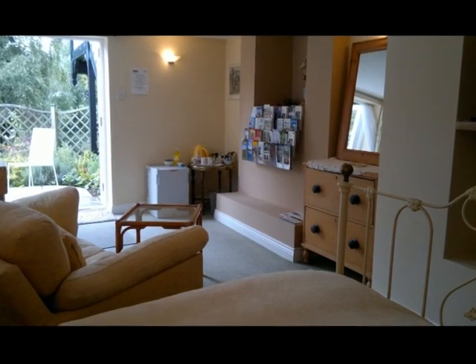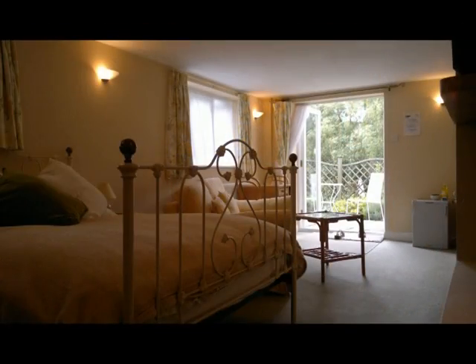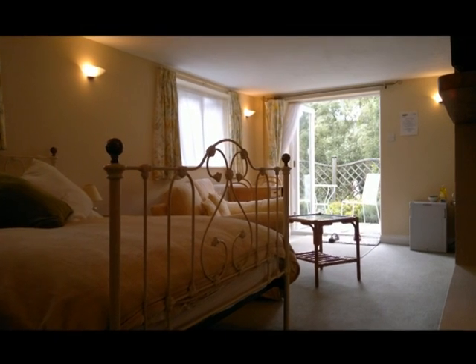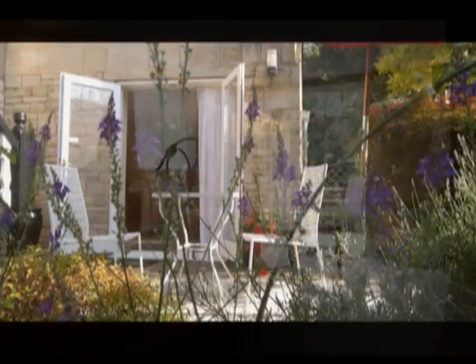The garden room is a quaint self-contained studio looking out onto the River Avon, with a large double bed, sofa, bathroom, tea and coffee making facilities, as well as a patio area overlooking the river.